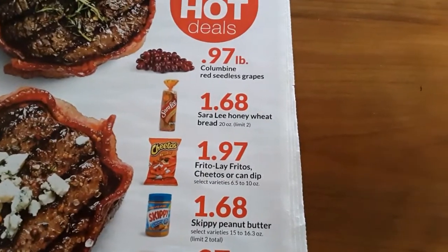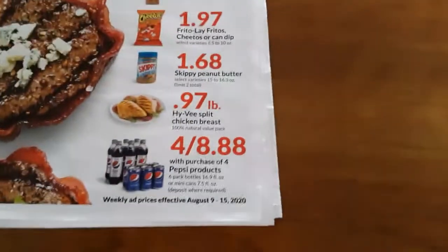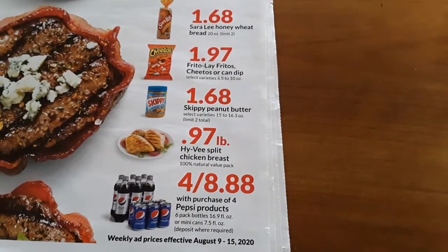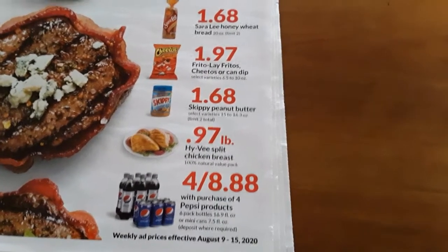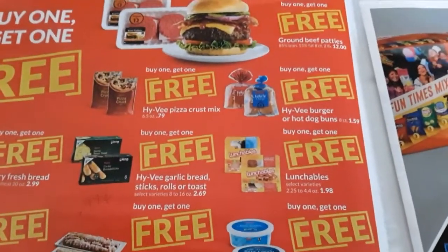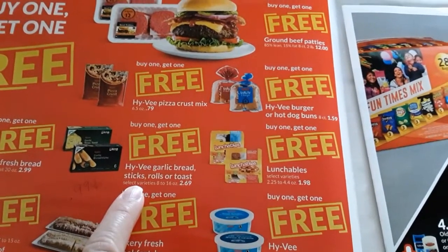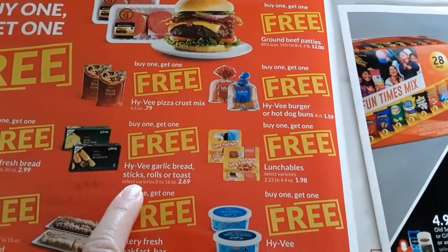I need some produce for now and some bread. That's a really good price on peanut butter. In the past, peanut butter has been on sale this time of year going back to school. If possible, it's a great idea to buy ahead on that too. I'm okay with limits. Inside the ad, they have some great BOGO deals. This one in particular is really good because if they have it in stock, on their app they have a coupon for $0.99.